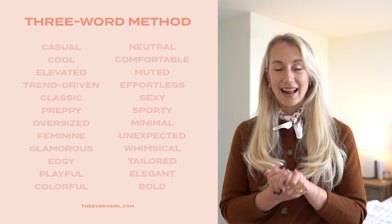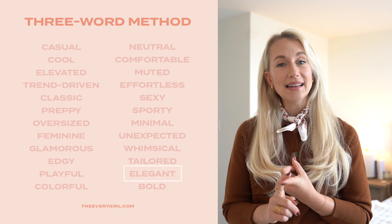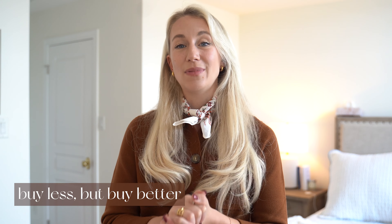My three words that I'm going to be really sticking to throughout this video are going to be elegant, feminine, and classic. My goal is to create a timeless wardrobe that will carry me season after season so I can buy less but buy better.